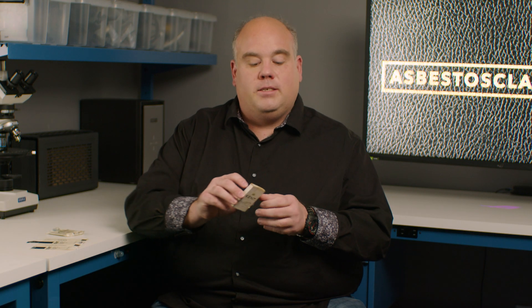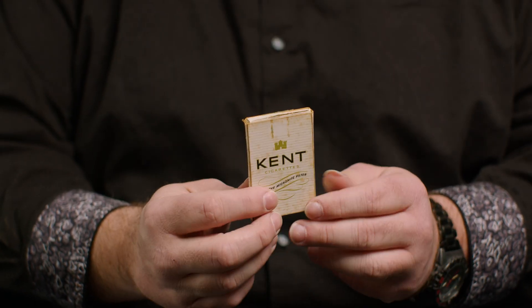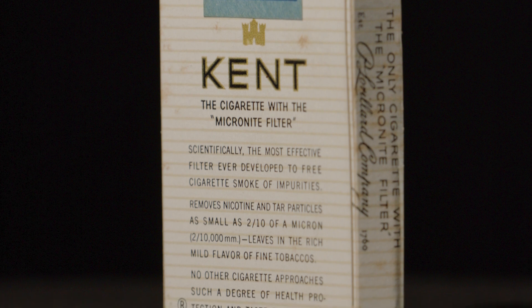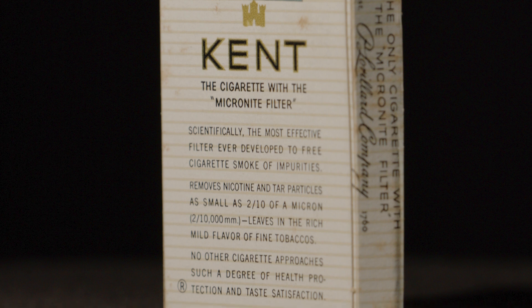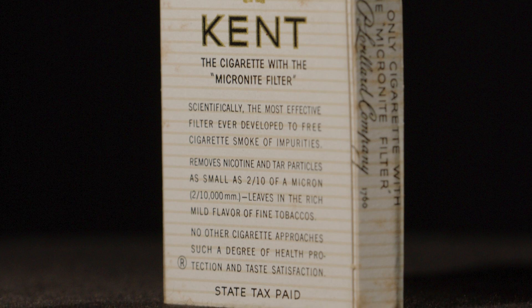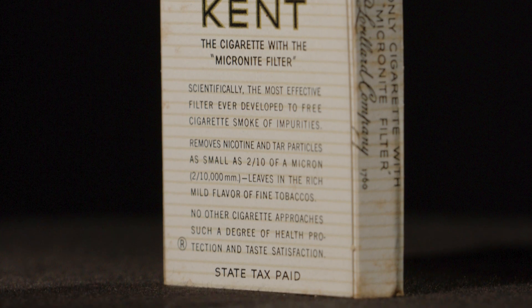So let's look at some of these Kent cigarettes. I have a few empty packs. This is a very small pack — I wasn't a smoker in the 1950s, so I don't know if this is how common they were this small. But on the back of this tiny little pack, it even says: scientifically the most effective filter ever developed to free cigarette smoke of impurities, removes nicotine and tar particles as small as two-tenths of a micron, leaves in the rich mild flavor of fine tobacco. No other cigarette approaches such a degree of health protection and taste satisfaction. I mean, this is a health food product according to them right here.